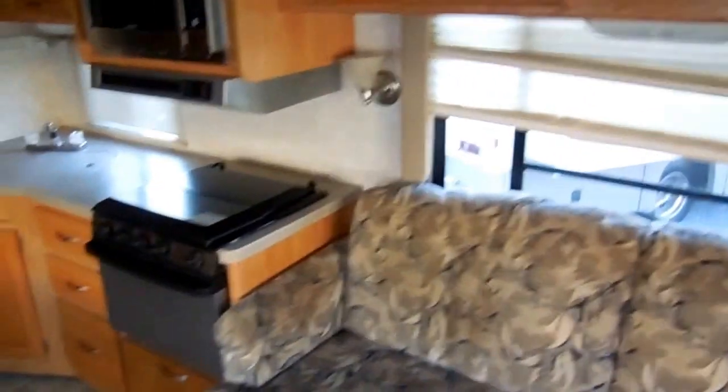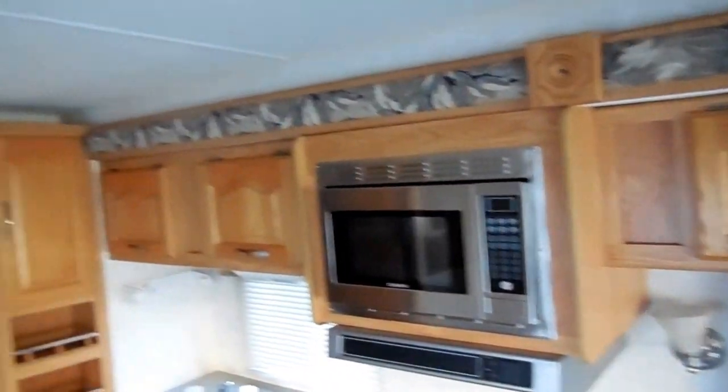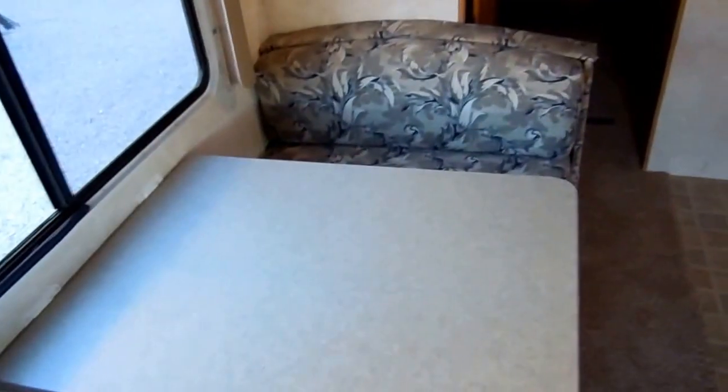This is a six sleeper. It's got cultured marble countertops, stainless stovetop and oven, and a stainless microwave. It's got nice light fixtures, all ducted air, and the table booth makes a bed of course. Carpet looks great, linoleum looks great. It's got the two-way RV refrigerator freezer.